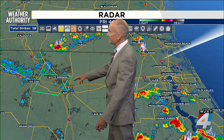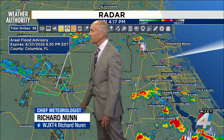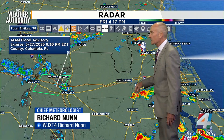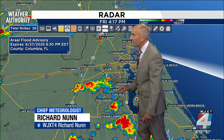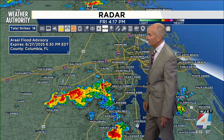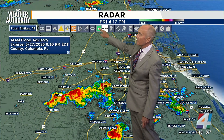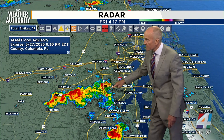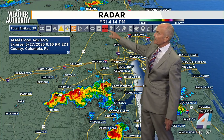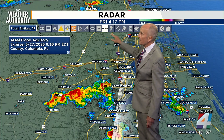You can see that the showers and thunderstorms — any of the heavy stuff — has left the area. Just a little light rain continues, so that flood advisory might expire a little bit early there at 6:30. Taking you back in and around the Clay County area, we're still watching these in and around Argyle Forest. I'll show you where we're tracking them and put this into motion.